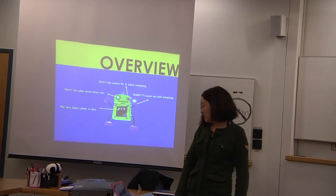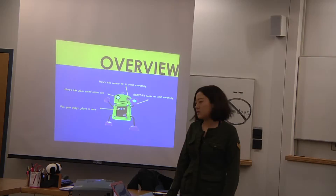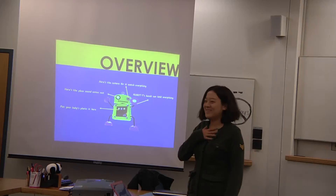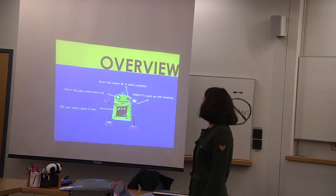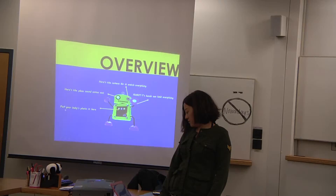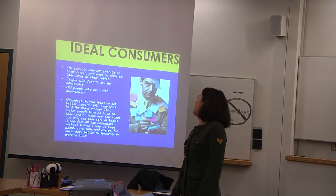Here is an overview of Robo-T. It has a camera on its left eye, useful for looking at everything. It also has a camera on its right eye, and its right side has a sound output. It reacts to human speech. It has arms to hold everything and to help put your kids down.